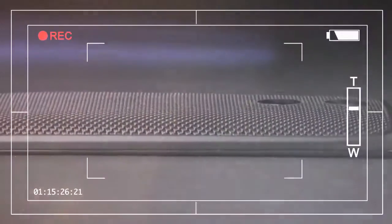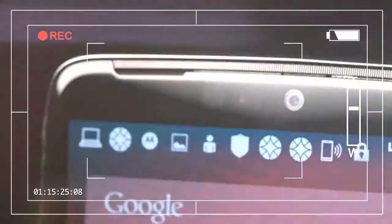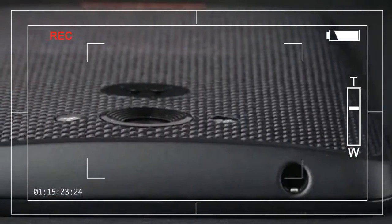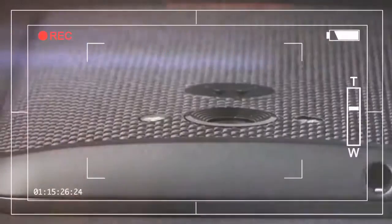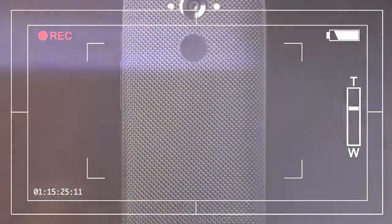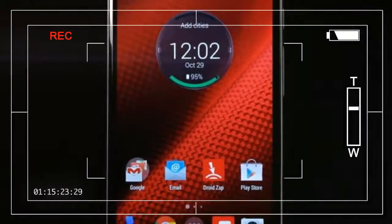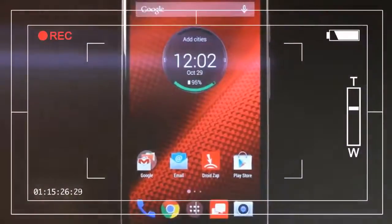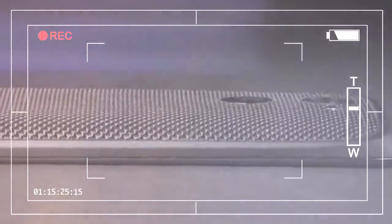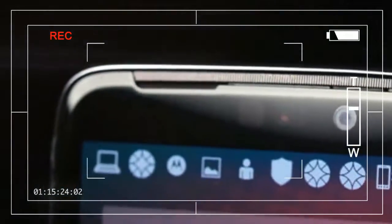Yet five months later, the promised upgrade to the Lollipop operating system is nowhere in sight. And with updates rolling out to flagship phones from HTC and Samsung, the Droid Turbo feels now more like a second-class citizen than the best and brightest Motorola can offer. Sure, it's still a great phone, one you'll probably be happy with. And Android 5.0 is likely coming someday. But it should be so much more.